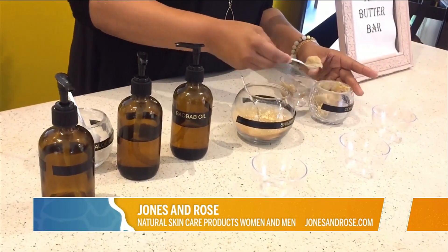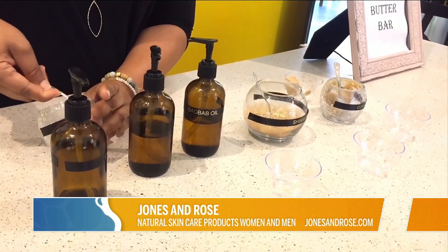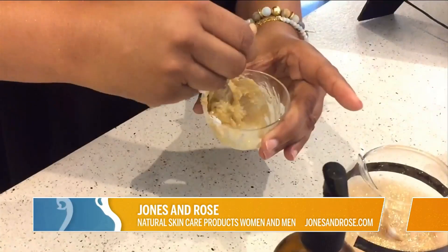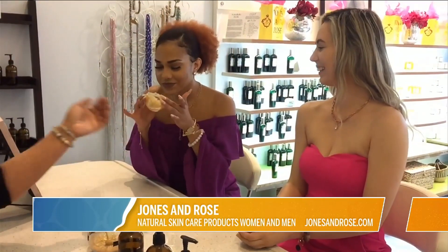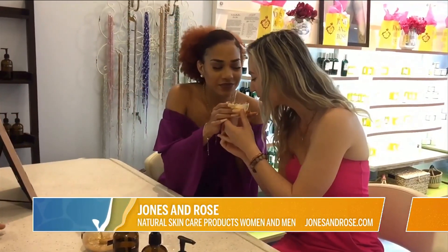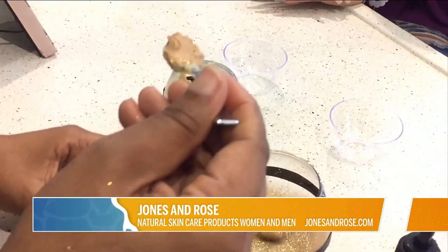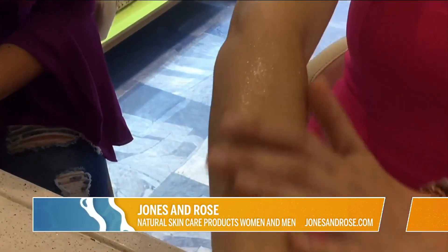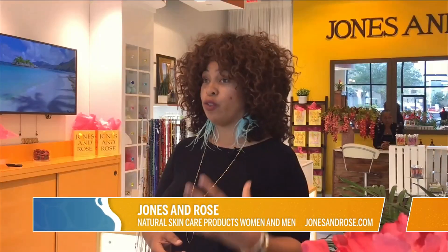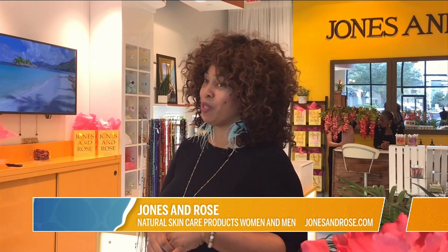I'm super excited about the Butter Bar. It's something that we've never done before, so we're trying it out at the St. John's Town Center. It's designed for you to be able to customize your butters. We have a variety of different butters that change each week, and you'll be able to come in with friends or by yourself and choose which butter you would like, which essential oil you would prefer. We have different oils that come from all around the globe — like Africa, Australia, South America. You can choose from those oils as well as fragrance, so it gives you the ability to customize your product the way that you want to. And you can have a glass of wine with it as well.